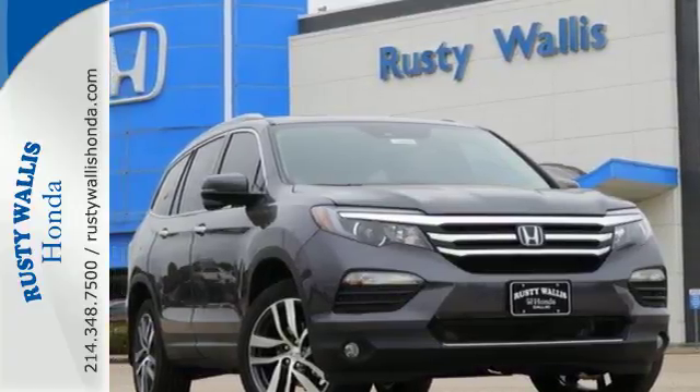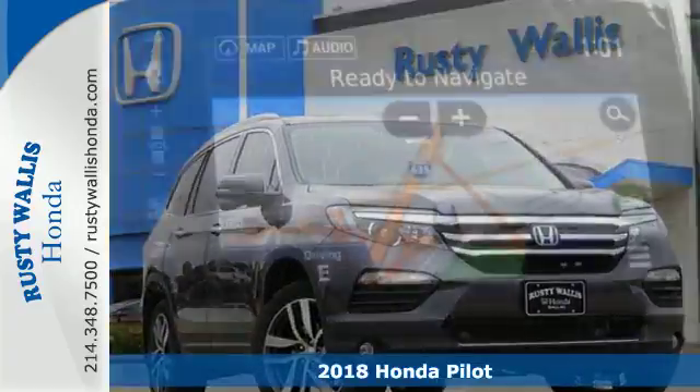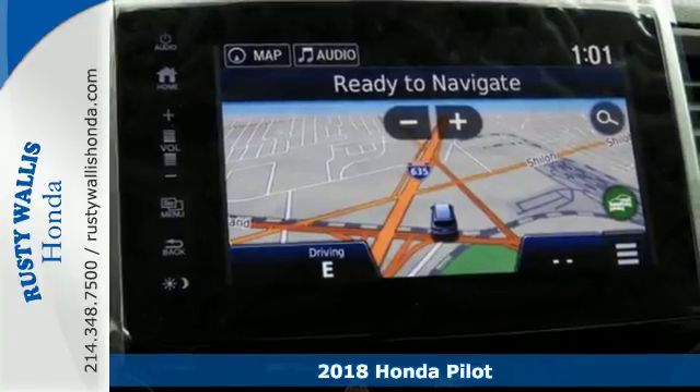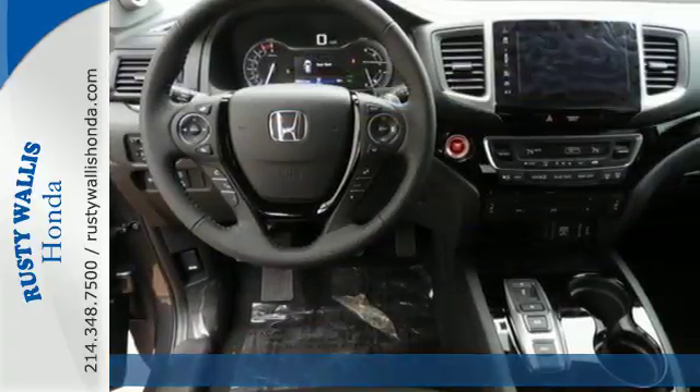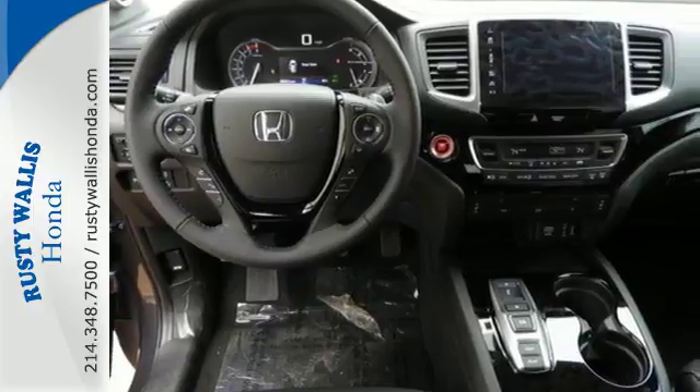Here's a 2018 Honda Pilot — the versatile crossover SUV you've been searching for. A powerful 280 horsepower V6 engine provides sharp acceleration and impressive fuel efficiency.